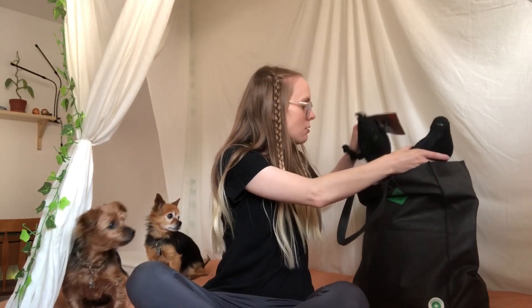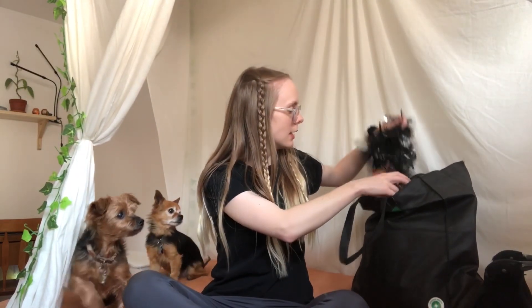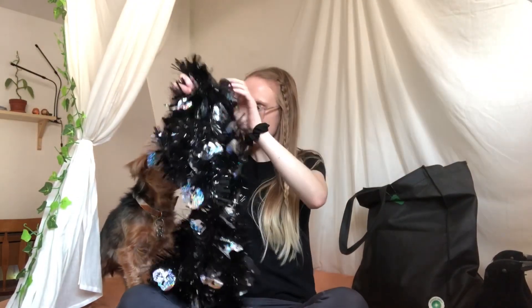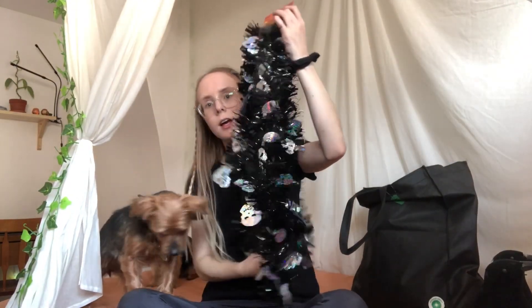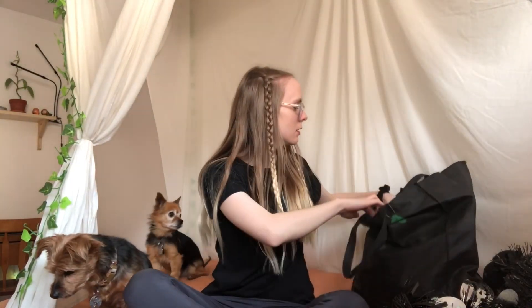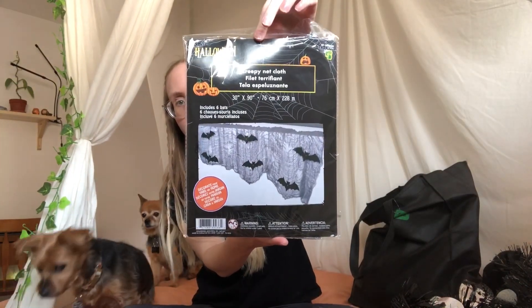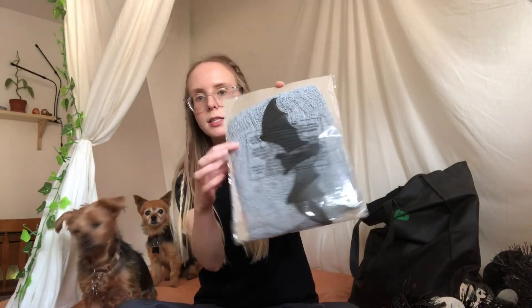I've got two of these fake crows. My mom is not a fan of these because they freak her out. Then I got some tinsel for our handrail going up our stairs inside the house. And then I got this for the bats — they don't have to cut out and make as many bats. It also has a cloth in here that I can use for another DIY.